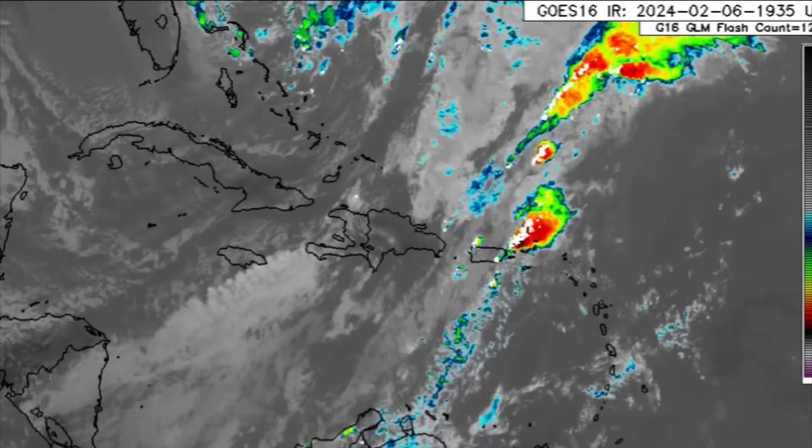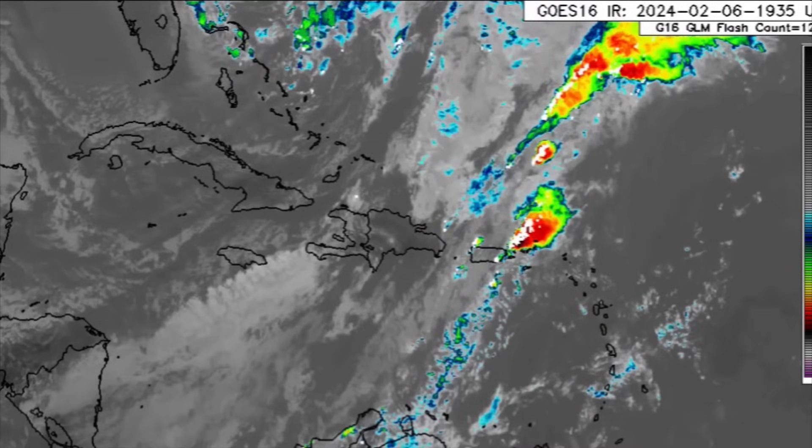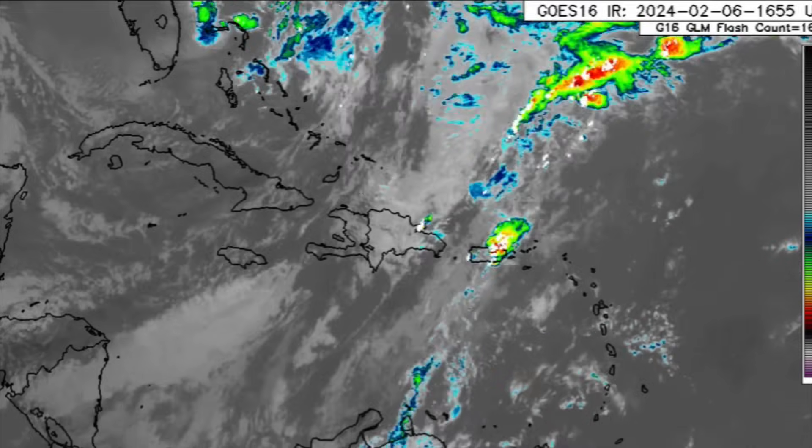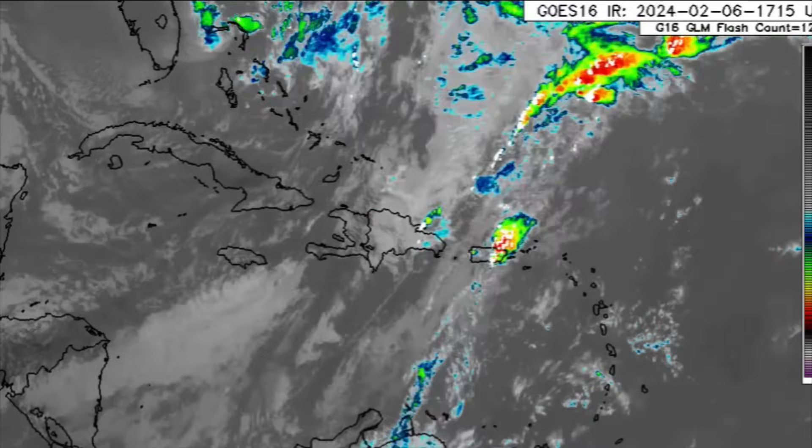Hello everyone, it's Danny, and welcome to this evening update. I really hope that you have been doing fantastic. We will be talking about what is going on across the Caribbean — there has been flooding along coastal areas.